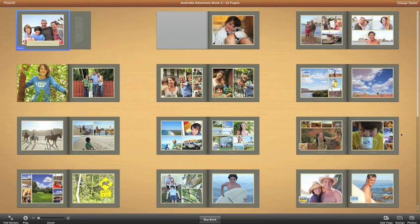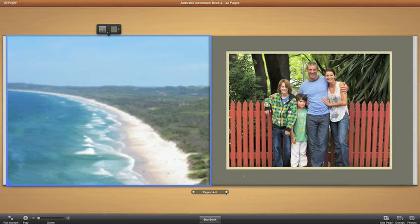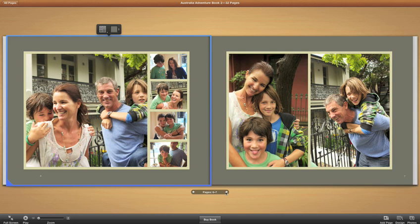The All Pages view lets you see your entire book right away. iPhoto gets you started quickly by instantly filling your book with your images. Photos taken on the same day appear together, and your highest rated shots are featured more prominently. Face detection automatically centers and frames photos with people in them, so the focus is always where it should be.